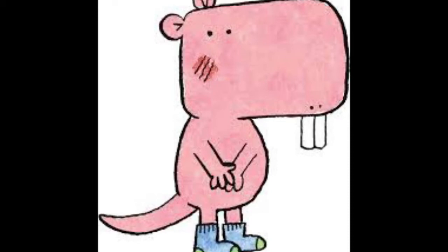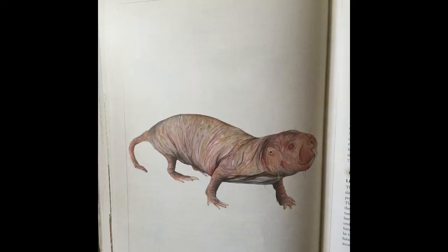If we look at Mo Willems' illustrations of the naked mole rat, it's pink and kind of fun and cartoony. But if you're a natural history illustrator, you want to make sure that the illustrations look very close to what the animal actually looks like in the wild.